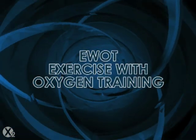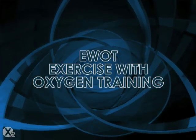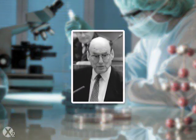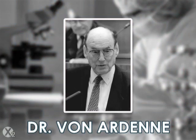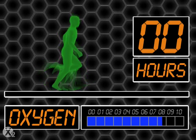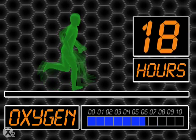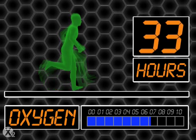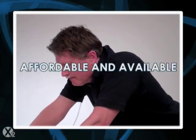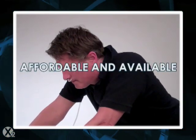EWOT, or exercise with oxygen training, is an oxygen training technique developed by German rocket scientist Manfred von Ardenne. Von Ardenne discovered that even small amounts of extra oxygen, like 5 or 10 liters per minute, are sufficient to reach anti-inflammatory levels for exercise-challenged individuals after about 36 hours of use. EWOT has since become popular because the equipment is affordable and available.